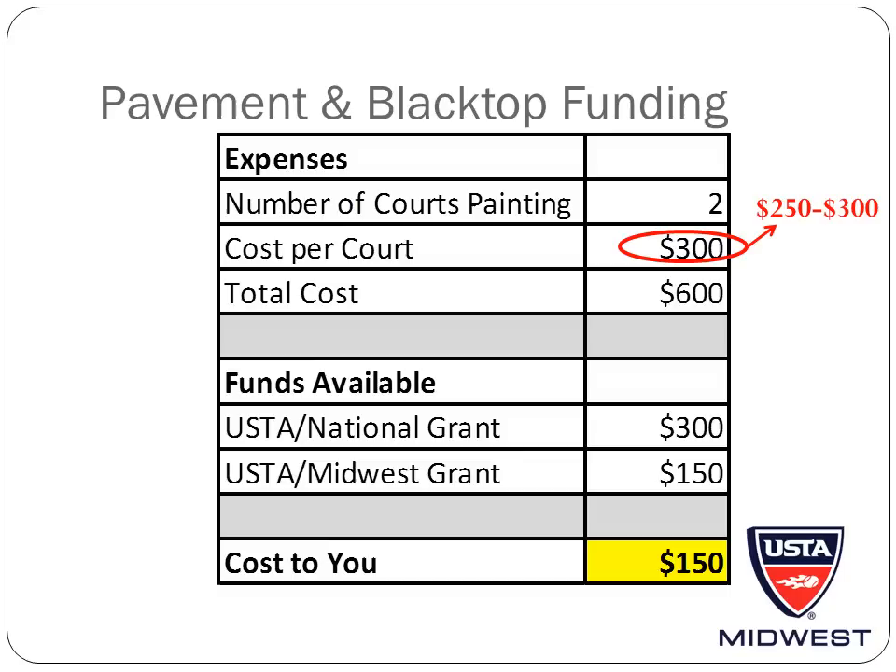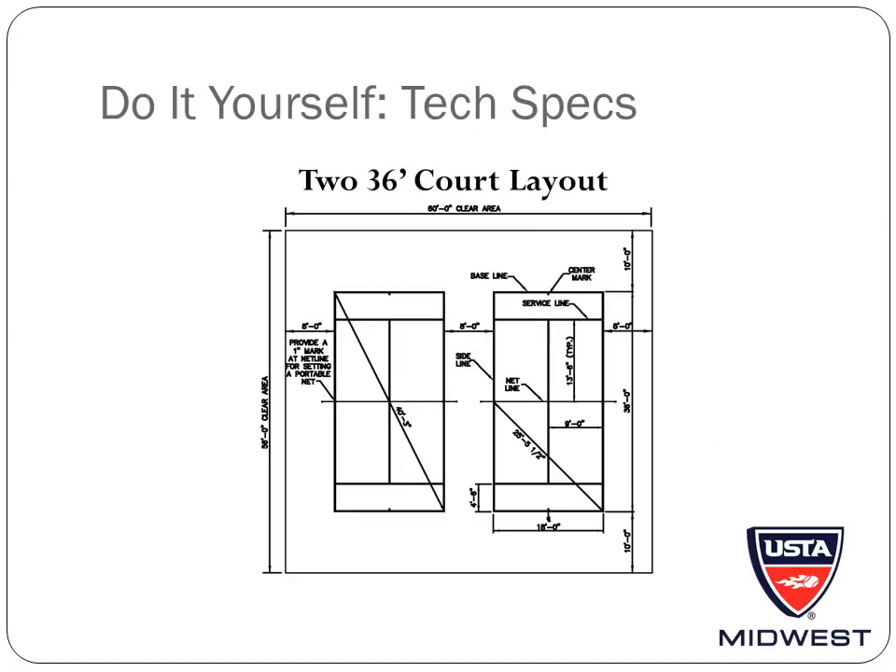The average cost for a contractor to paint lines is between $250 and $300. The USTA will provide 50% of the total cost of the project up to $4,000, so for our example the USTA would provide $300. Additionally, the USTA's Midwest Section will provide 25% of the total cost of the project up to $500, so the USTA's Midwest Section would provide $150. This would leave the total cost to you remaining at $150. The USTA also provides technical specs and step-by-step instructions if you are interested in taking on this project yourself, which are available on usta.com.